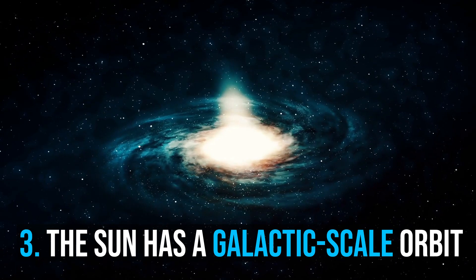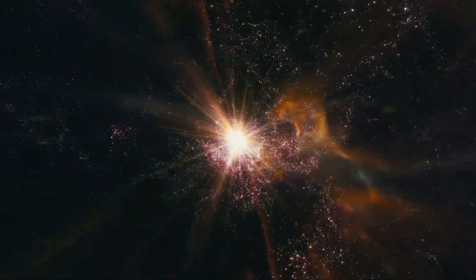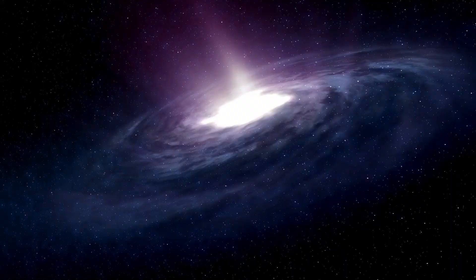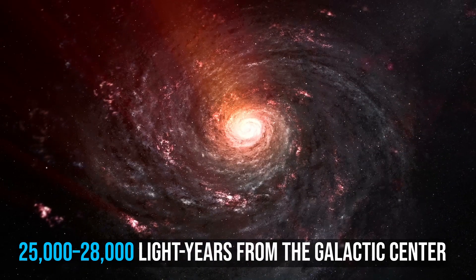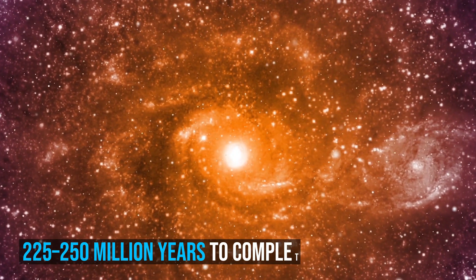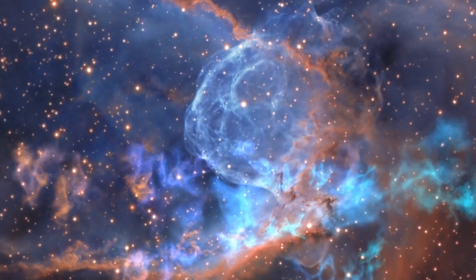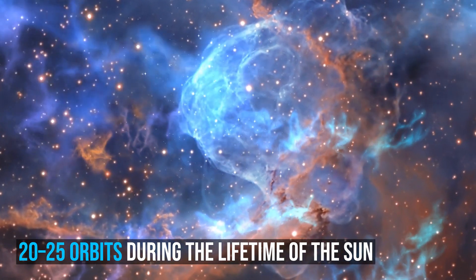Number 3: The Sun has a galactic-scale orbit. The Sun lies close to the inner rim of the Milky Way's Orion Arm, in the local interstellar cloud, or the gold belt, at a distance of 25,000 to 28,000 light years from the galactic center. It takes the solar system about 225 to 250 million years to complete one orbit through the Milky Way — a galactic year — so it is believed to have completed 20 to 25 orbits during the lifetime of the Sun.